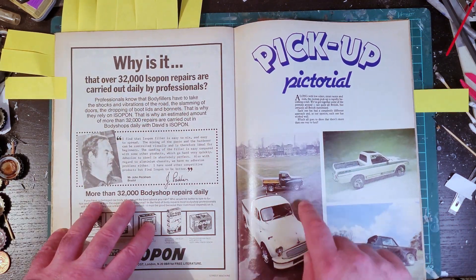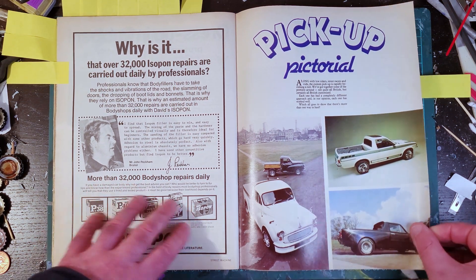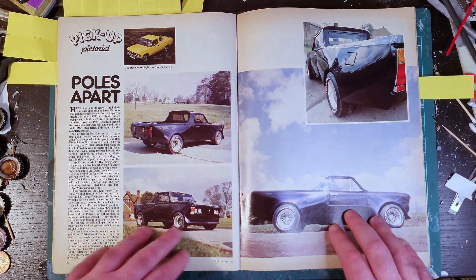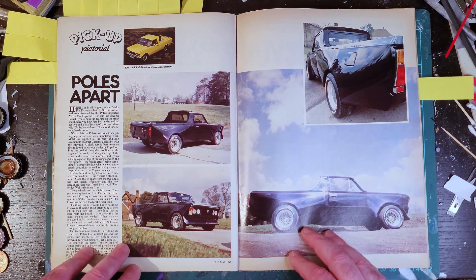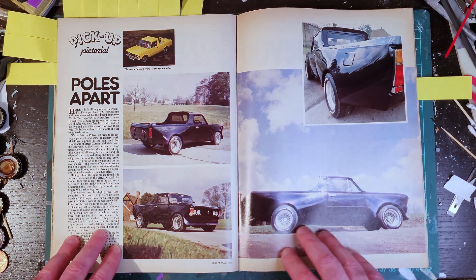Then there are some feature cars - in this case four different pickups. This one started life as a Polski Fiat with a chop top and wheel arch bulges. Very nice looking car - it would not look out of place nowadays at a show. Most of it is stuff you'd be happy to see on a contemporary build.